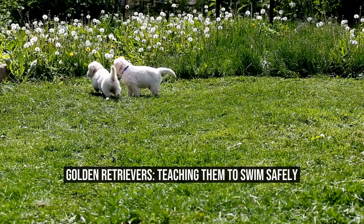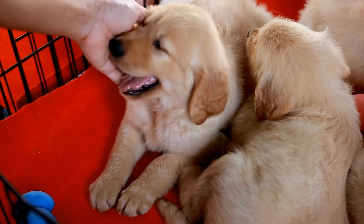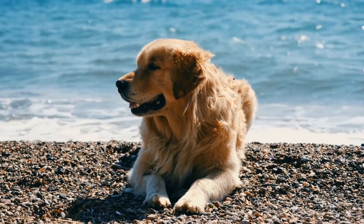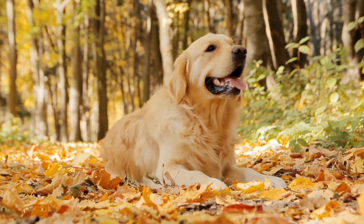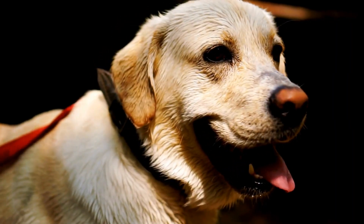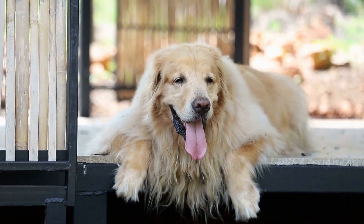Golden Retrievers: Teaching Them to Swim Safely. Golden Retrievers are known for their love of water and their exceptional swimming abilities. These dogs have a natural tendency to swim, and many owners love to take their golden retrievers swimming during the summer months. However, as much as these dogs love to swim, it is important to teach them how to swim safely, as their love of water can sometimes cloud their judgment and lead to dangerous situations.